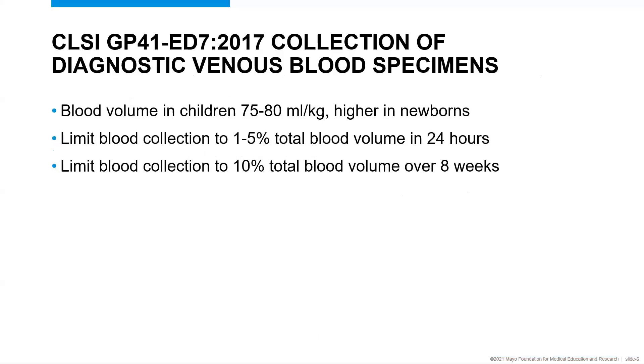Many cases begin by reviewing CLSI guidelines on blood collections. The relevant CLSI guideline here is the diagnostic venous blood specimen CLSI guideline, and there is information about pediatric collections. It states that blood volume in children is higher in newborns and roughly 75 to 80 milliliters per kilogram in a child. It suggests limiting blood collection to 1 to 5 percent of total volume in a 24-hour period, or 10 percent of blood volume over eight weeks.